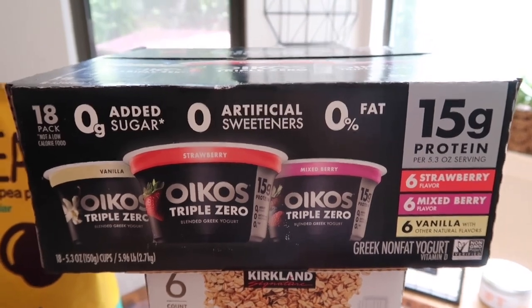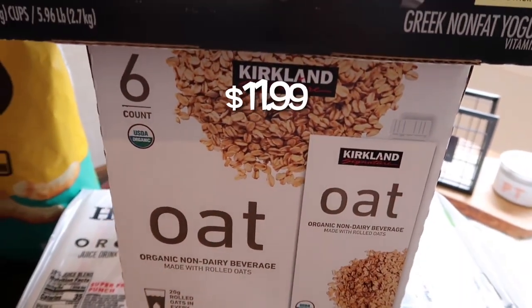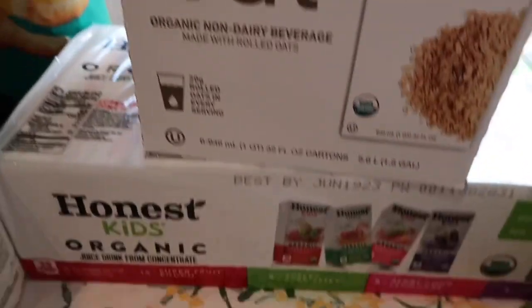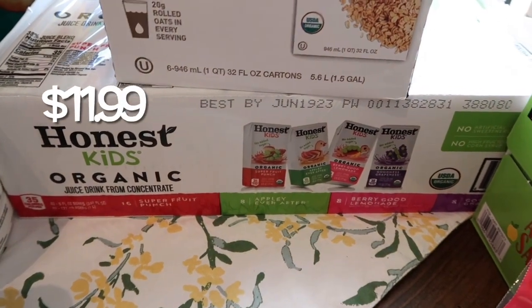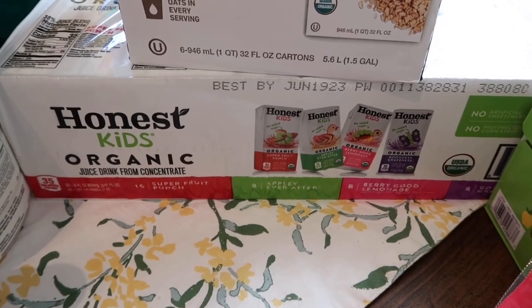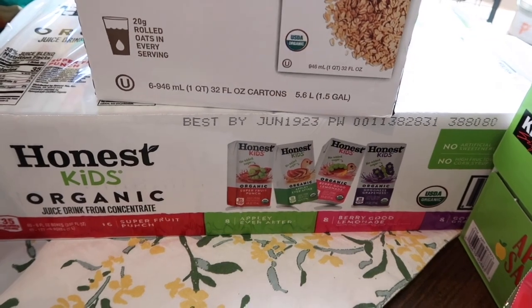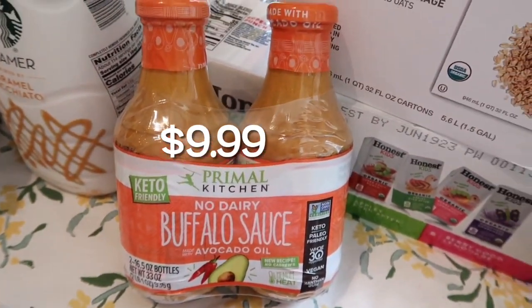I grabbed Tristan's oat milk for the month — comes with six shelf-stable organic oat milks. Lakeland also needed juice for her lunches; our favorite is the Honest Kids organic juice. It comes with four different flavors, zero grams of sugar — such a great little juice for the kids.